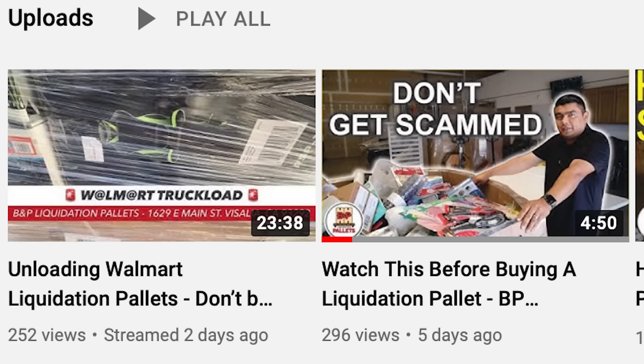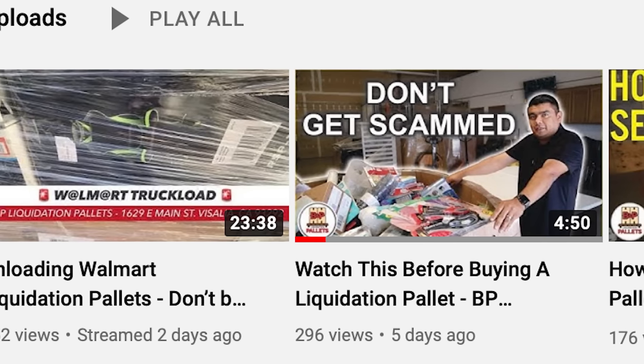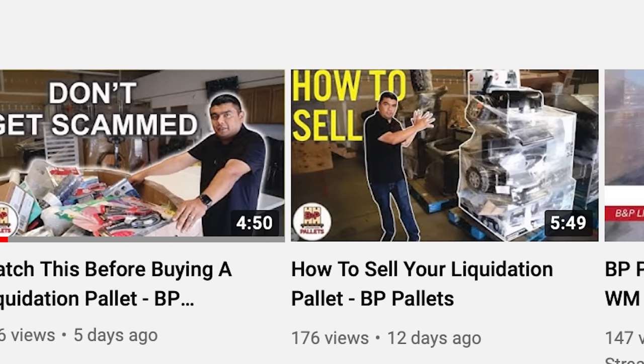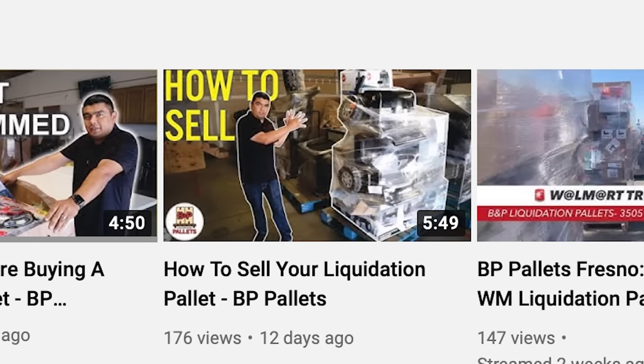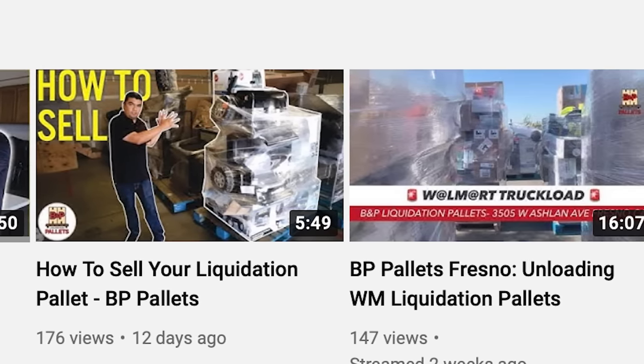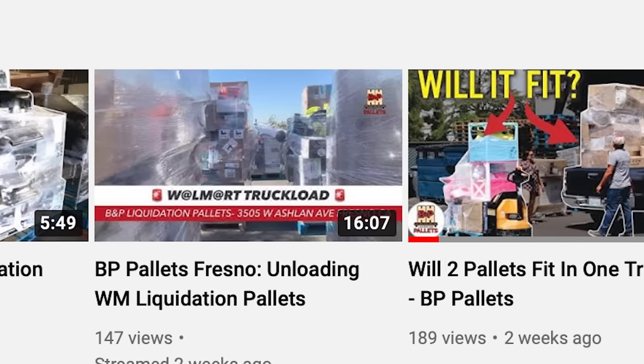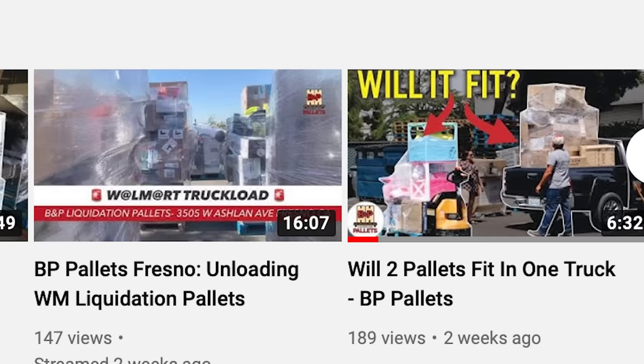I've got to shout out BP Liquidation Pallets — they've been supporting the channel and helping me along the way. They're giving you knowledge on their YouTube channel, so if you're even thinking about trying this business, I highly recommend you go subscribe to their YouTube channel. I'll put the link in the description below — go show them some love.